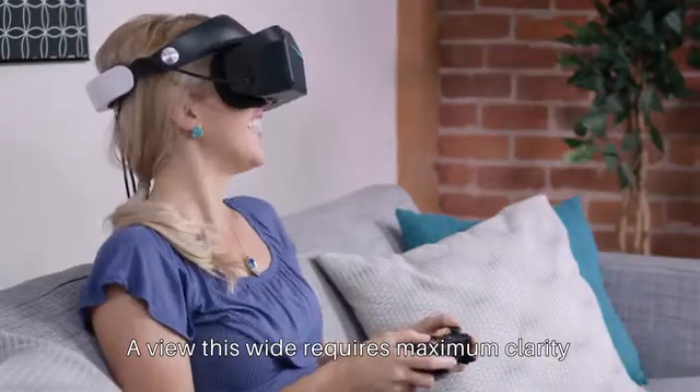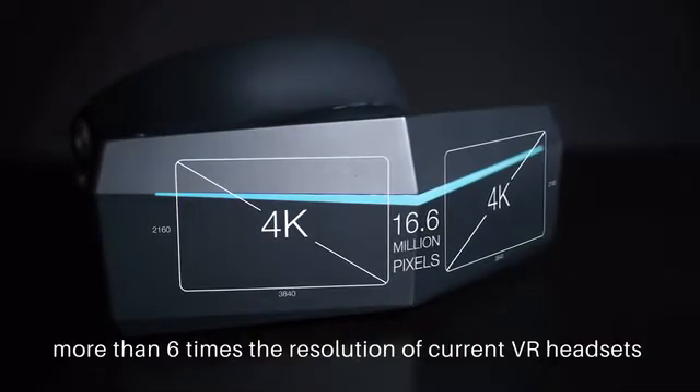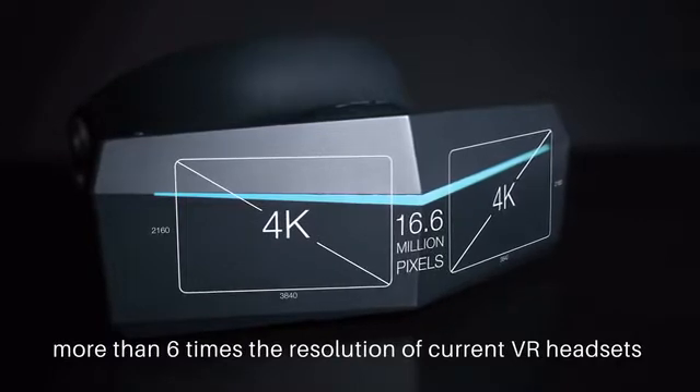A view this wide requires maximum clarity, so we're using a 4K display for each eye, totaling over 16 million pixels — more than six times the resolution of current VR headsets.